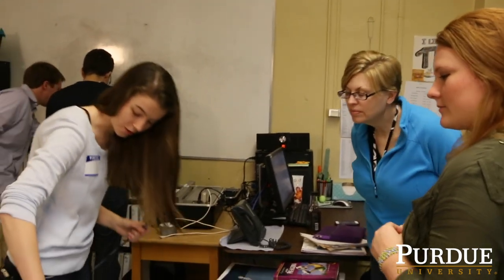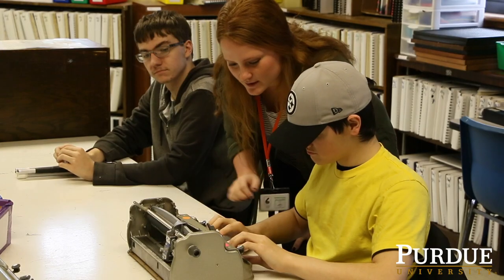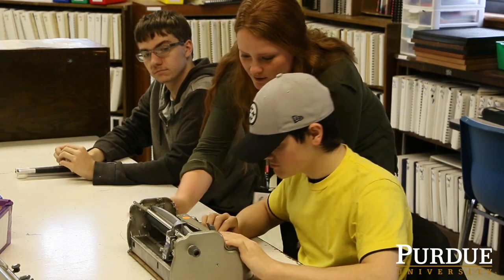I was looking around thinking, gosh there's so many things that we could do with technology, and I remembered EPICS and it's amazing what they're doing for us. These devices could help visually impaired students across the world.